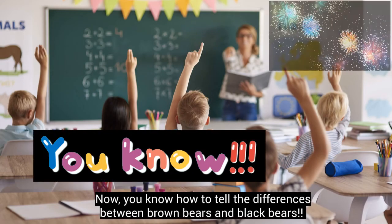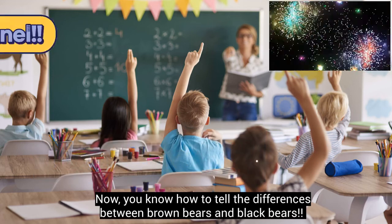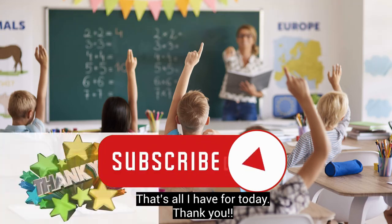Now you know how to tell the difference between brown bears and black bears. That's all I have for today. Thank you!